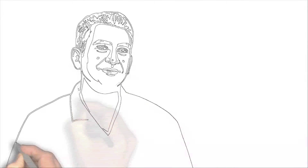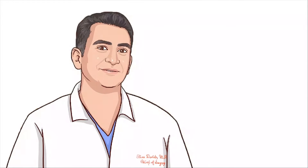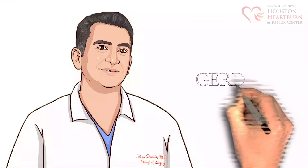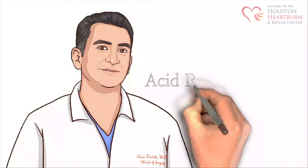Hello, and welcome to HoustonHeartBurn.com. I am Dr. Elias Derido, and I'm going to talk to you about heartburn, GERD, and acid reflux disease.